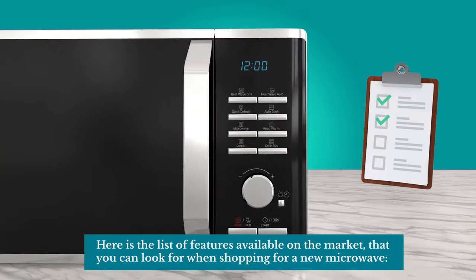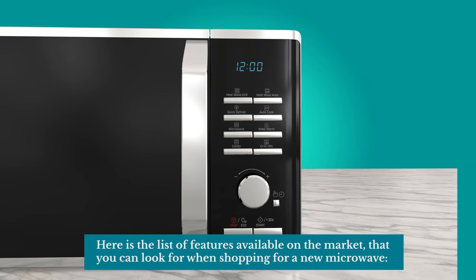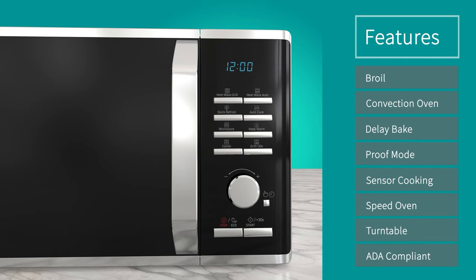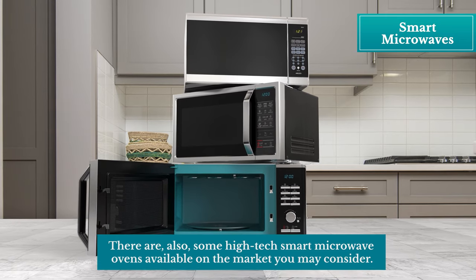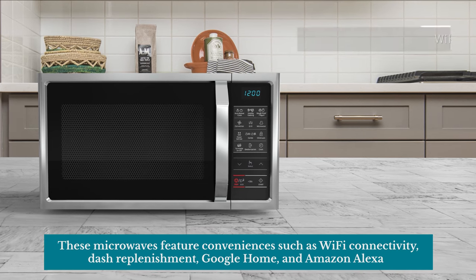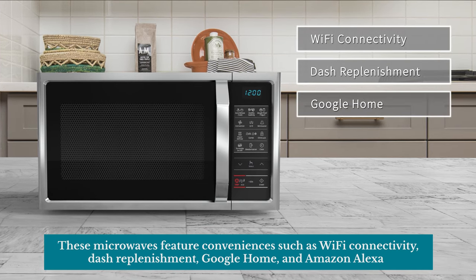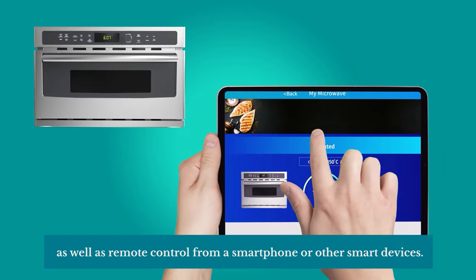Here is the list of features available on the market that you can look for when shopping for a new microwave. There are also some high-tech smart microwave ovens available on the market you may consider. These microwaves feature conveniences such as Wi-Fi connectivity, Dash Replenishment, Google Home, and Amazon Alexa, as well as remote control from a smartphone or other smart devices.